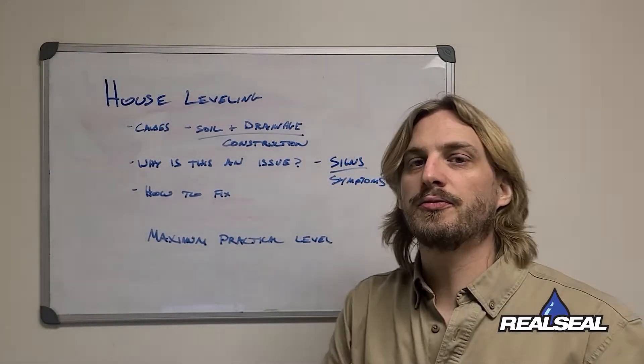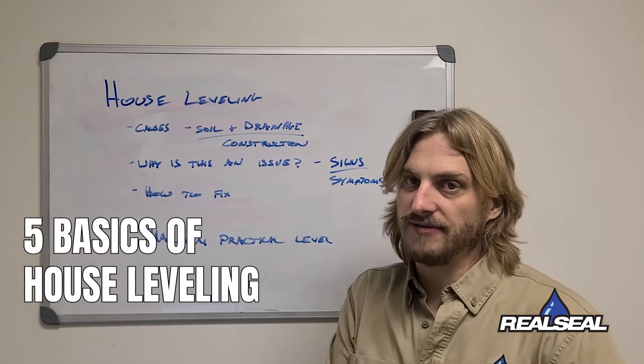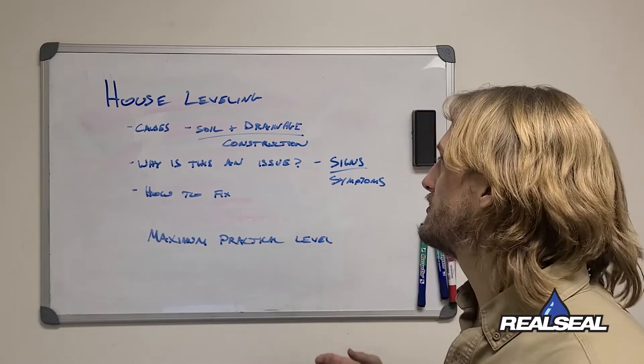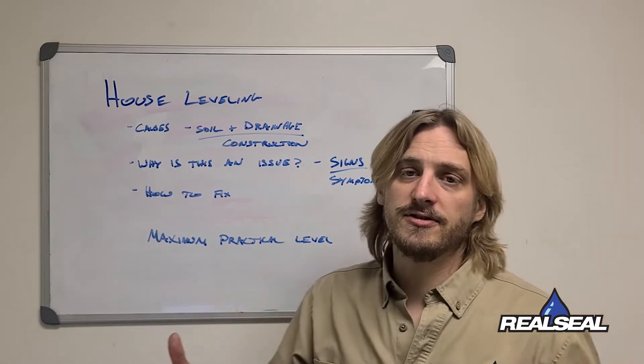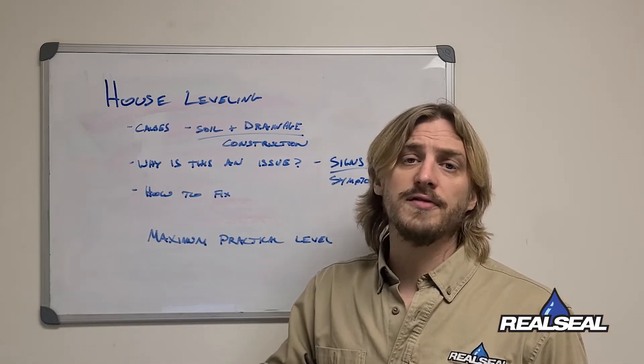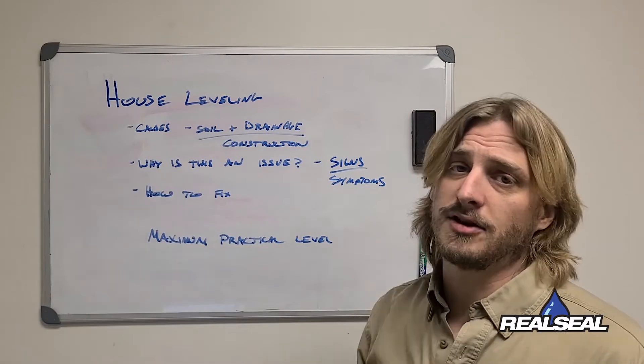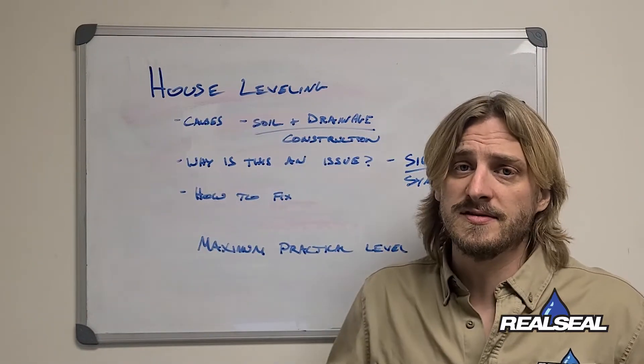Hey everyone, Austin here at The Real Seal, talking to you about the five basics of house leveling. When we're talking about house leveling, we're talking about houses that have sunk into the ground — 'settled' is more of an industry term — and we can go right into the causes of why this happens.